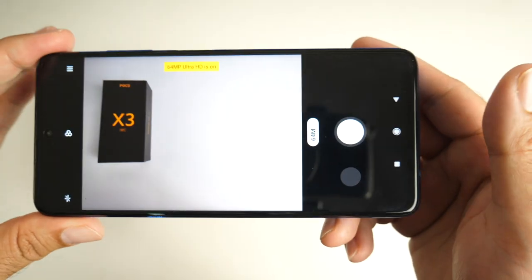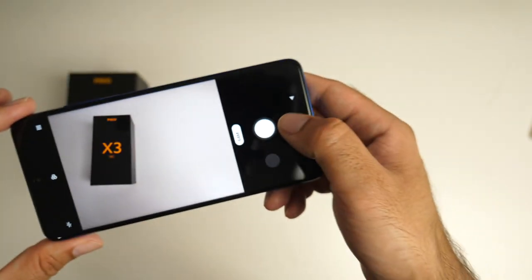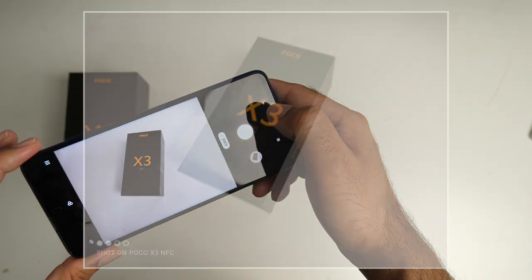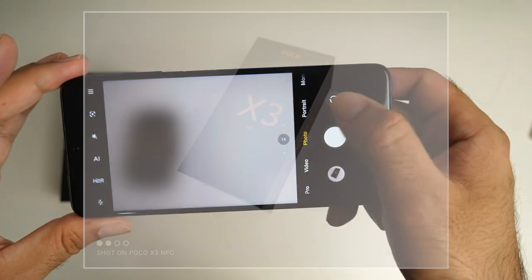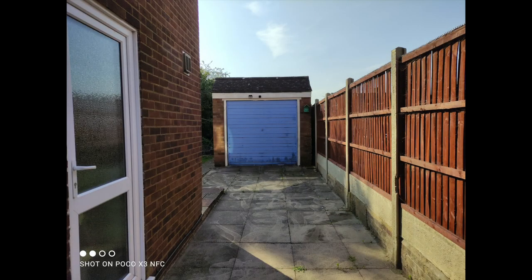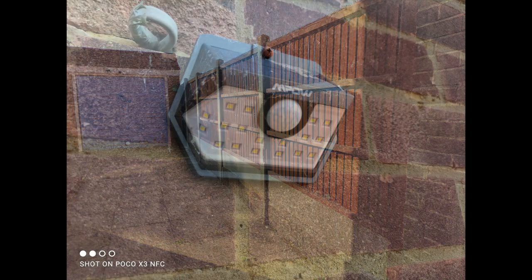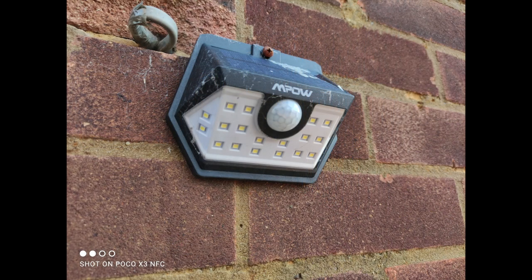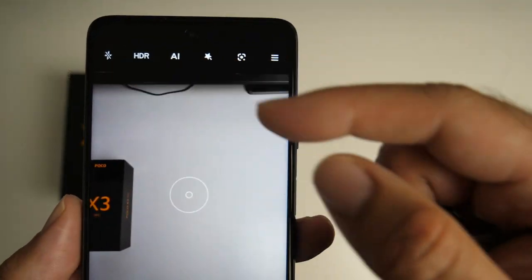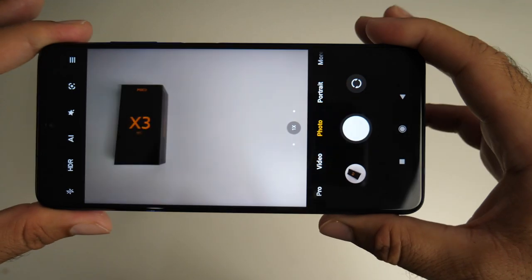Let's check out the 64 megapixel mode — 64 megapixel ultra HD is now on. You can go ahead and snap a 64 megapixel shot in seconds with good shutter speed. Here are a few more 64 megapixel shots taken outdoors, and you can see how detailed these shots look. You have options for HDR, AI, filters, and lots more — it's a pretty feature-packed camera system.